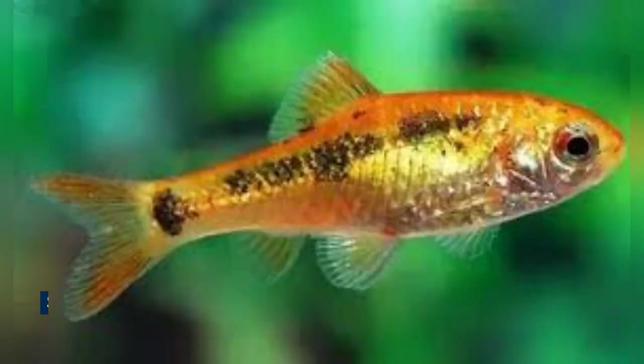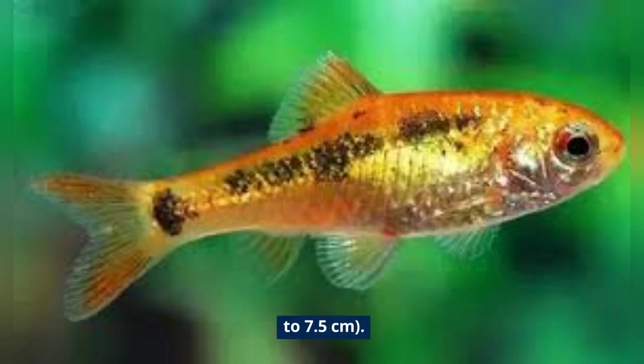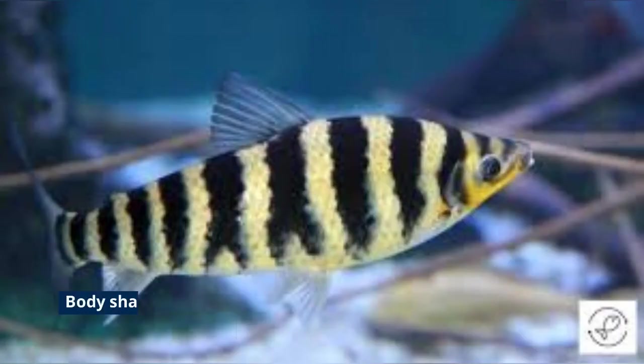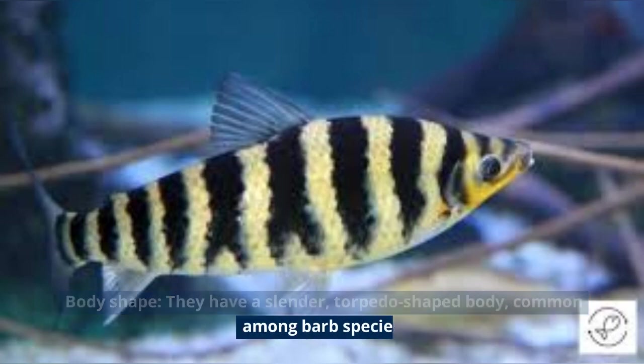Physical Characteristics: Size — the Goldbarb typically reaches a length of about 2 to 3 inches, or 5 to 7.5 centimeters. Body Shape — they have a slender, torpedo-shaped body, common among barb species.